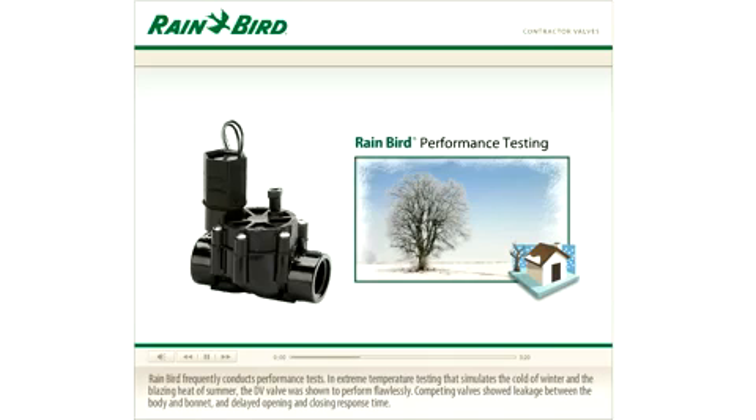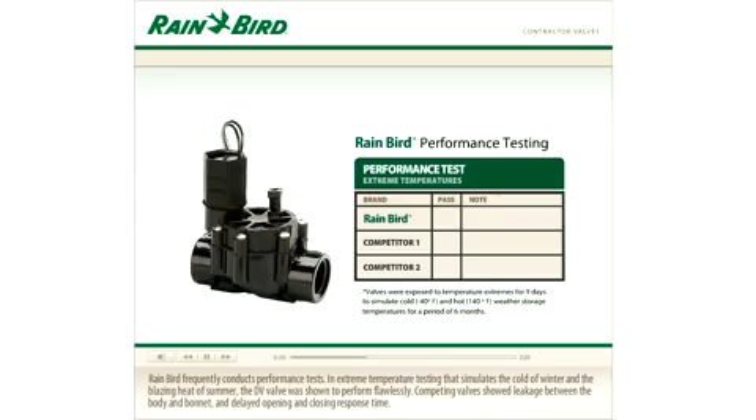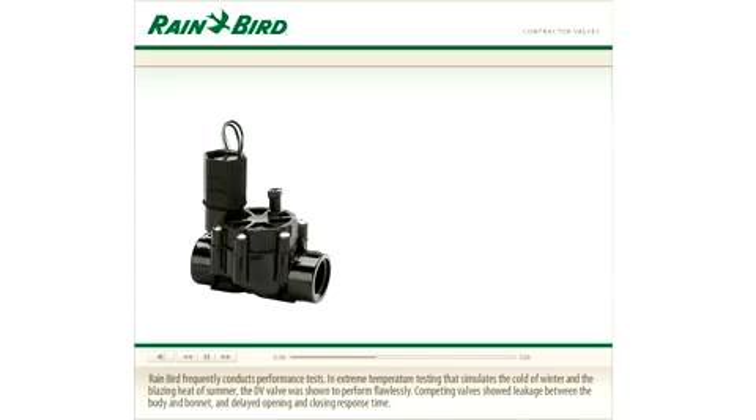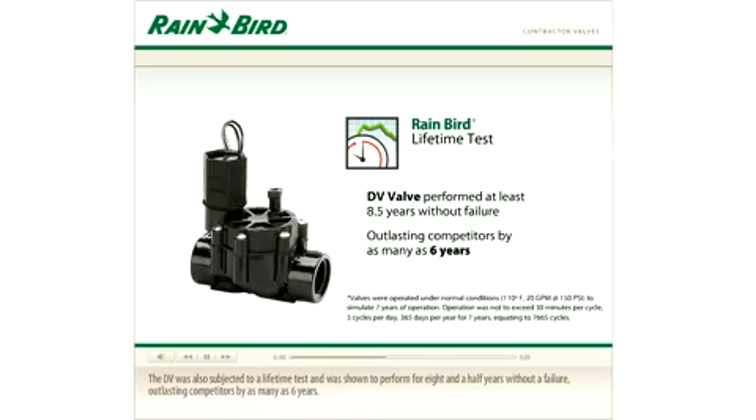Rainbow frequently conducts performance tests. In extreme temperature testing that simulates the cold of winter and the blazing heat of summer, the DV valve was shown to perform flawlessly. Competing valves show leakage between the body and bonnet and delayed opening and closing response time. The DV was also subjected to a lifetime test and was shown to perform for eight and a half years without a failure, outlasting competitors by as many as six years.